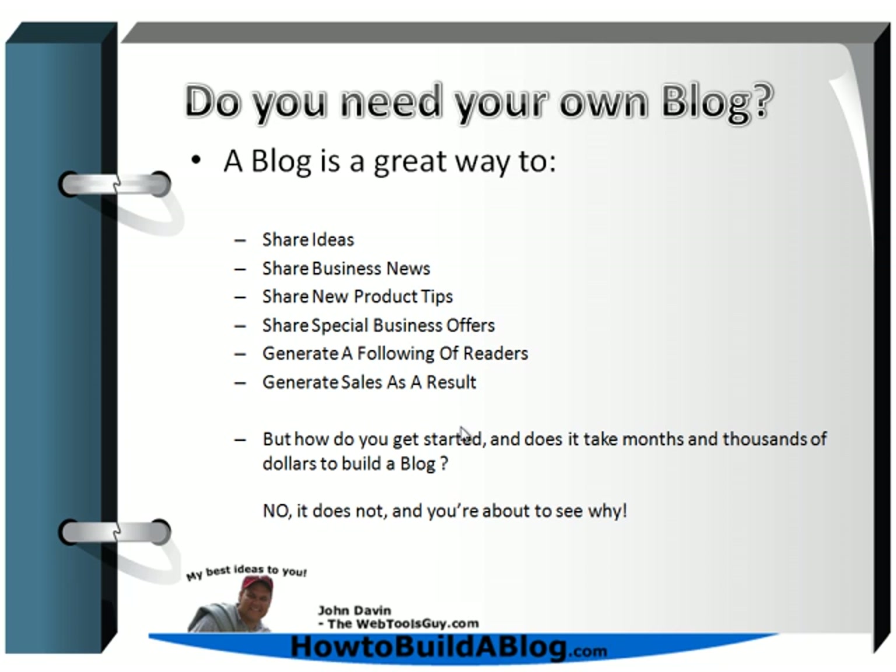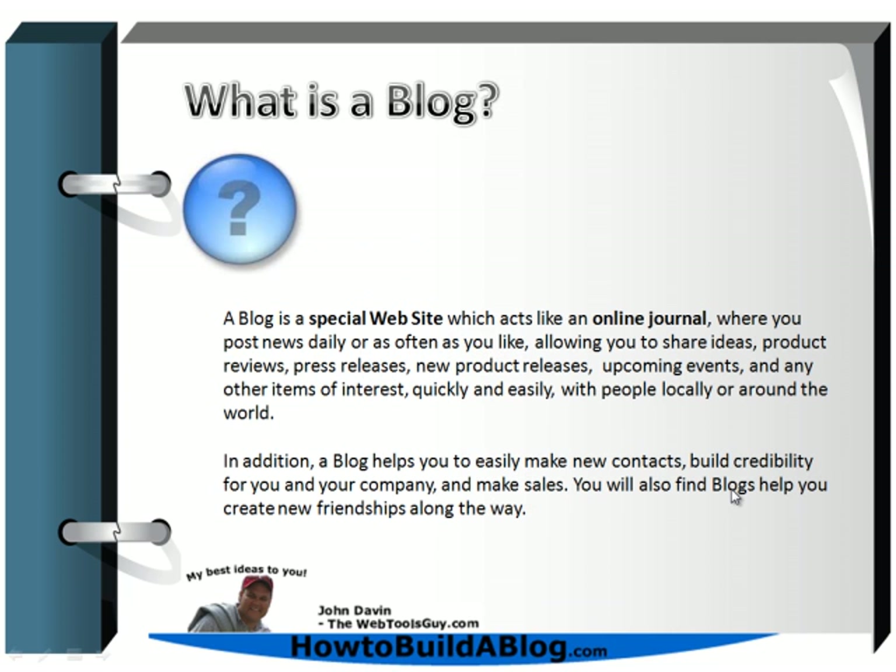But how do you get started? I'm sure another question you're asking is: does it cost thousands of dollars to build a blog, and does it take months and months? Well, no, it really doesn't — and you're about to see why.